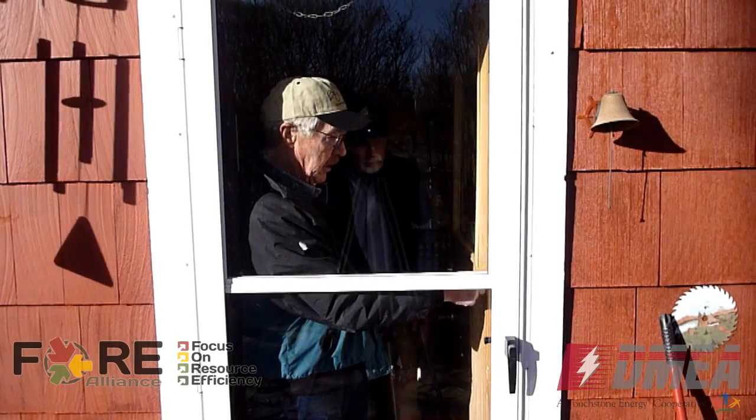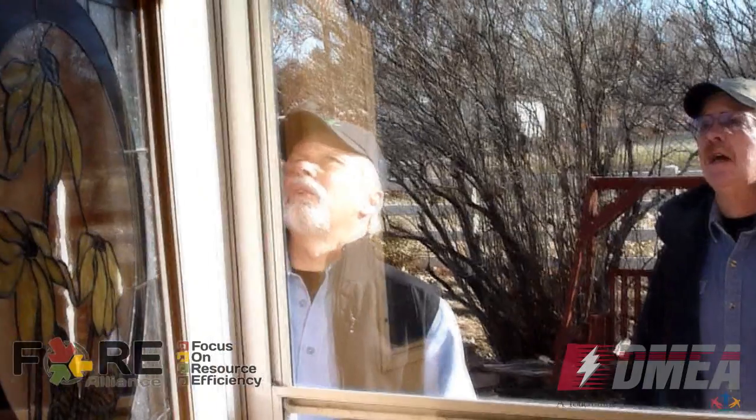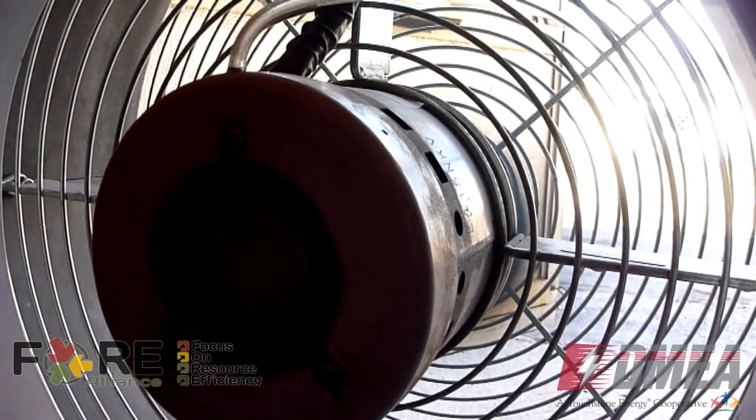We started this pilot project about four or five weeks ago. We came on here and did an energy audit — put a blower door in — to really see where the air is going and where they're losing their heat. They put up a fan in the door and we found that we had leaks about everywhere you could imagine.